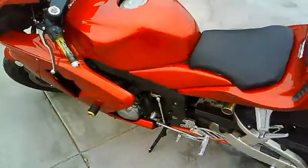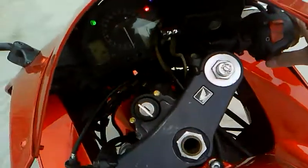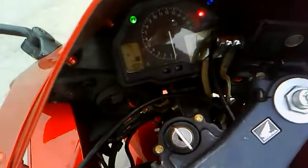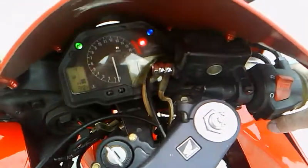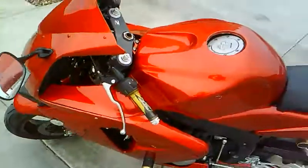If anybody has any questions or comments, feel free to let me know. I am putting this bike up for sale — I took the registration off and I'm currently not insured on it, so it will sit here and collect dust until I get somebody to come pick it up. Let me go ahead and do one more walk around.